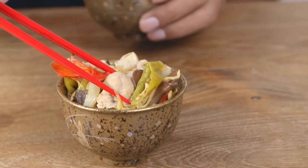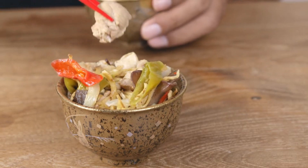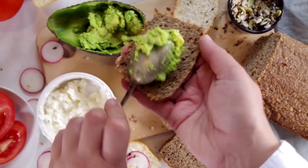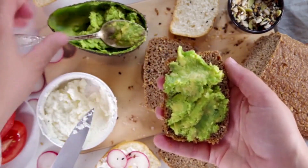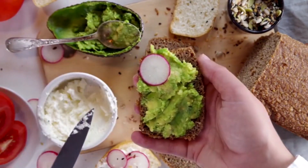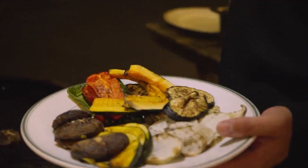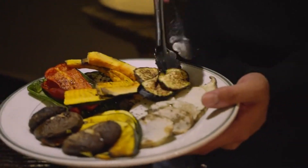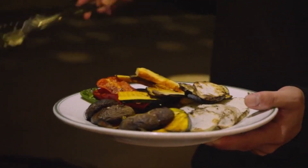Incorporate them into main dishes, salads, soups, or snacks to meet daily protein needs. Incorporate healthy fats from sources like avocados, nuts, seeds, and olive oil to support heart health and enhance flavor in plant-based meals.